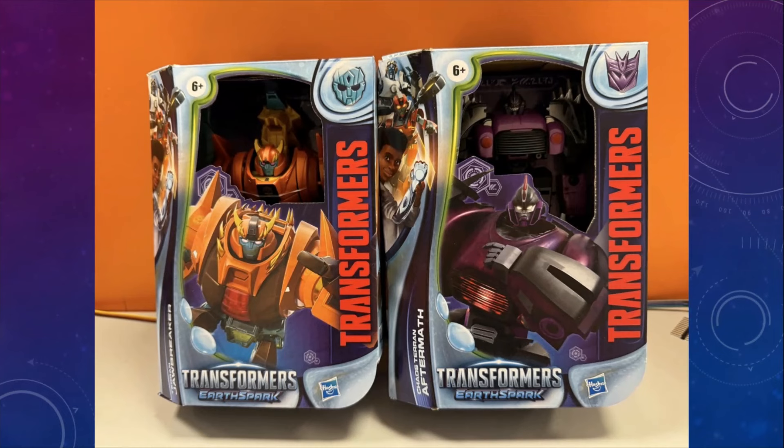Can't wait for these guys. From Earthspark, these are going to be the Deluxe Class Jawbreaker and Aftermath. Aftermath in particular looks so good — I can't wait to find that figure. I just love that purple on him.